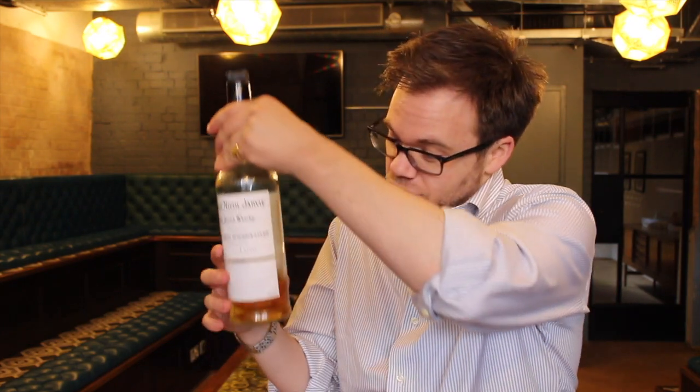See this whiskey? This is B&J Glenmore. They stopped making it a few years ago and I bought as many bottles as I could. This is my last one and I just couldn't bring myself to finish it.